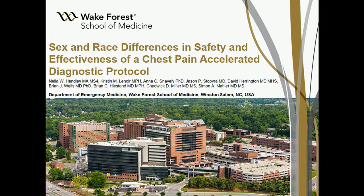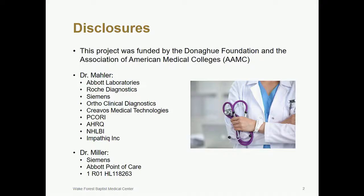Good morning. It's an honor to be here. I'm Nella Henley, a medical student from Wake Forest School of Medicine, representing the Heart Pathway Implementation Investigative Team, which is led by Dr. Simon Mahler. I have nothing to disclose. This study was funded by the Donahue Foundation and the AAMC. Dr. Mahler, the PI, and Dr. Miller have the following disclosures.